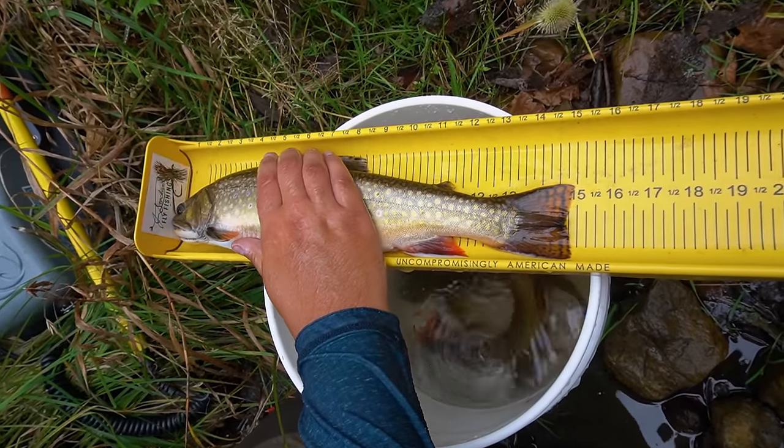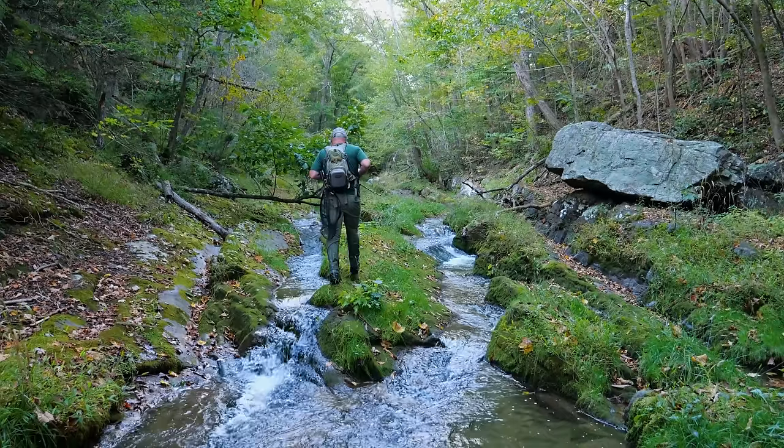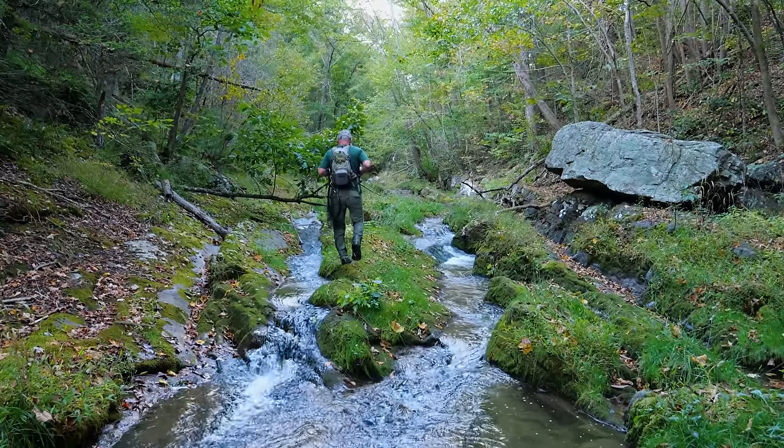We are seeing fish in the 14 to 16 inch range on a pretty frequent basis now. I like to say that I have a goal — it's about 20 inches long.